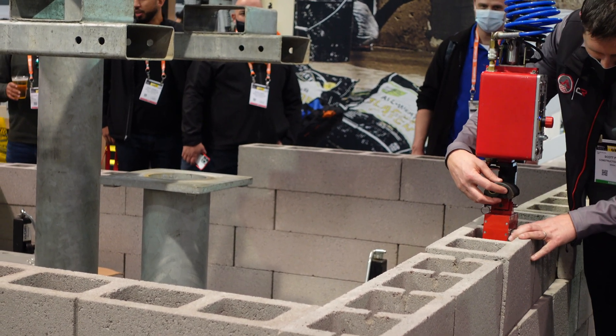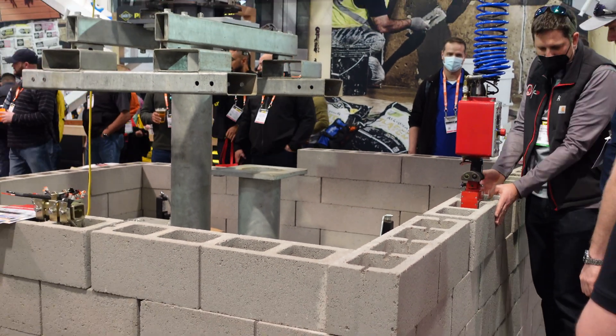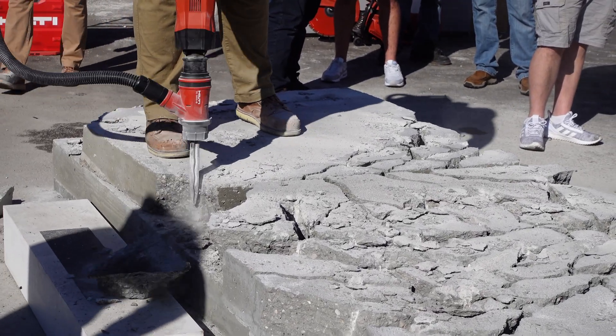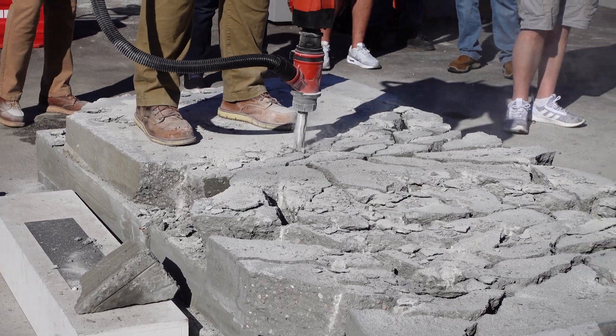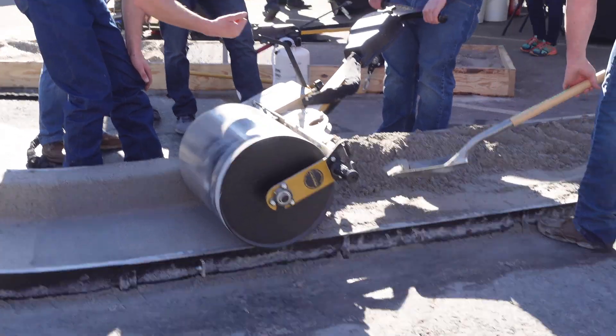Apparently the system was a little bit hit or miss, but that is the law of engineering demonstrations — anything that can go wrong will go wrong, and when there's an audience, things become a little more likely to have issues. Most companies don't have enough confidence in their technology to do live demonstrations like this at World of Concrete. There are some that do, and we have videos of that coming up for you next week.